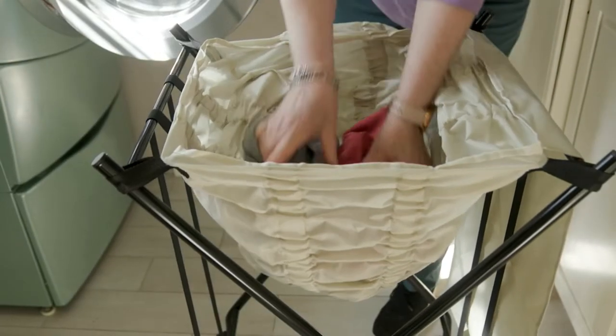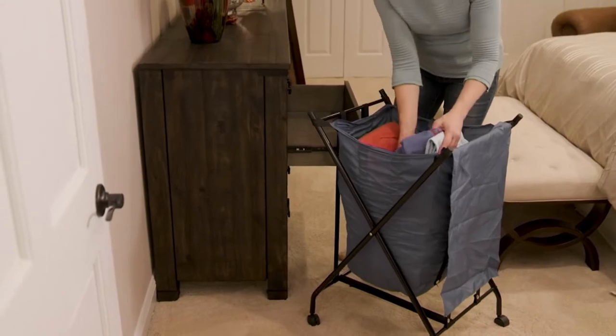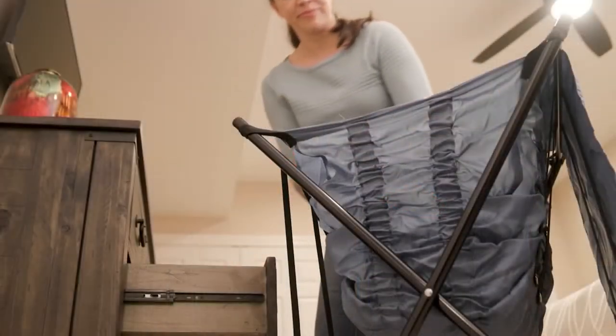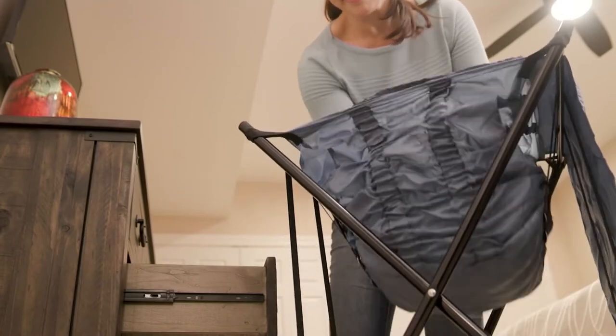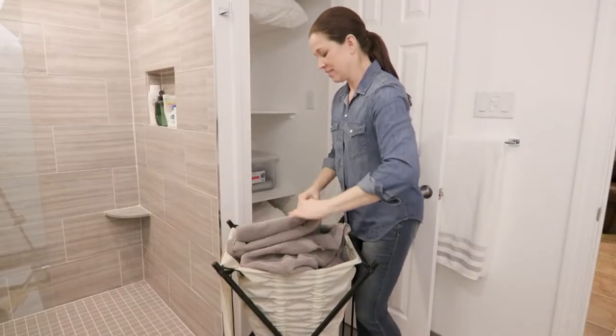But thinking outside of the box — this is not just for laundry. It is for out-of-season coats and clothes, all the ski stuff, dance costumes that you don't know where to put. It is also great maybe in the garage with the basketballs and things that you want to store until the kids are outside playing again.